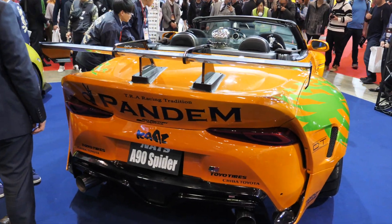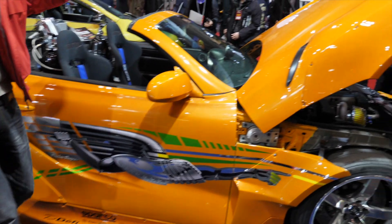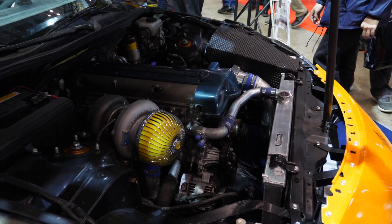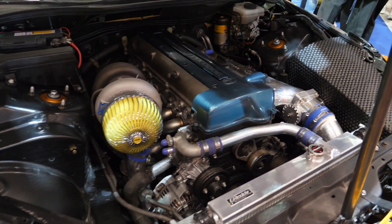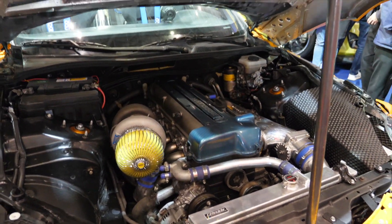Over here, what used to be a Soarer — as Professor Takayama has explained — is the SC430 in the original Fast and Furious Supra color, but with the front of the A90 Supra. They've replaced the V8 engine of the Soarer with a 2JZ engine, and obviously coupled with a huge trust turbo. Looking at this spec, it probably makes somewhere in the region of 600 horsepower.